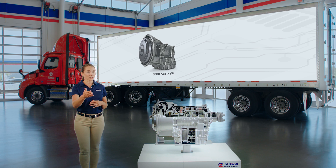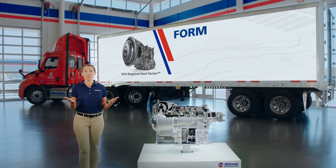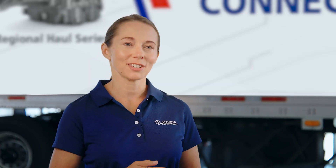In addition to the new specialized features, the 3414 RHS has the same form, fit, and connections as the 3000 Series, making it easier for OEMs and fleets to make the change.